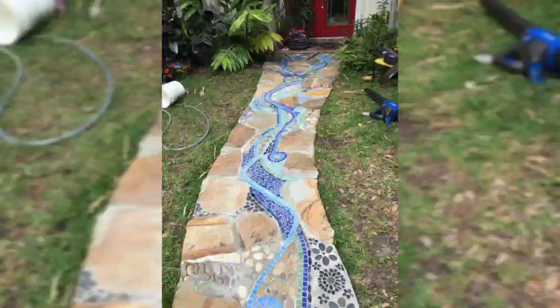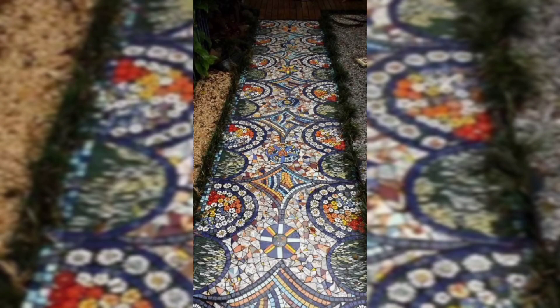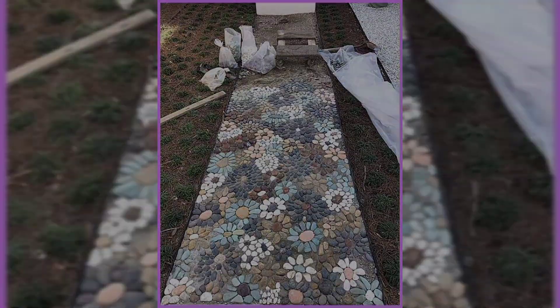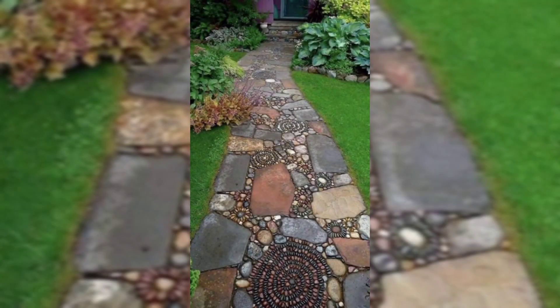The right design will contribute to your overall decor scheme, giving your property a unique look. These are ideas that will draw your guests into your home, yard, or garden. Number one: choose a classic design. If your home has a traditional feel, you will want a classic pattern for your walkway.